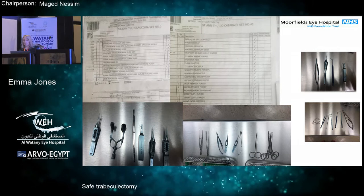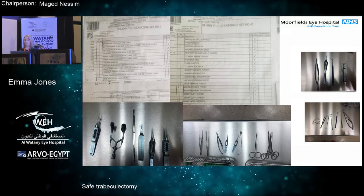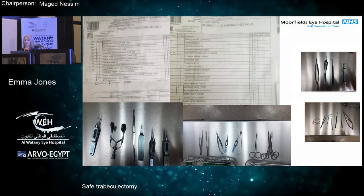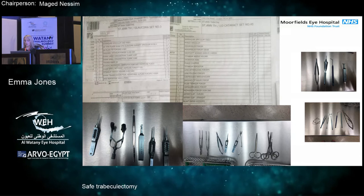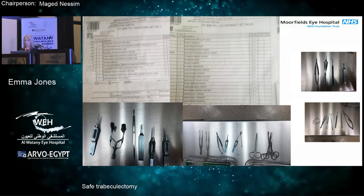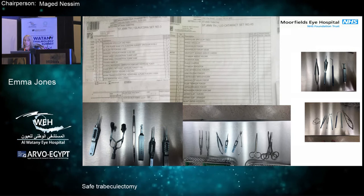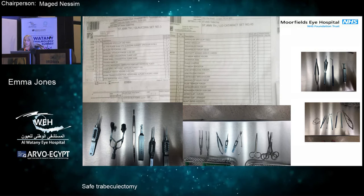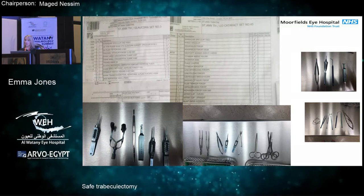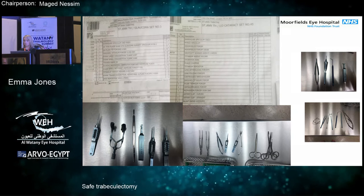These are the instruments we use at Moorfields. Different people use different types of instruments; we use a cataract surgical pack and also a glaucoma surgical pack. If you'd like any of these slides to see the different instruments we use, I'm happy to share them. There are some specific tools to Moorfields — something called a Kaur punch and also Kaur conjunctival clamps, which are very good to avoid tearing the conjunctiva. You don't want buttonholes in these patients with mitomycin C because that puts you at risk of leakage and infection.